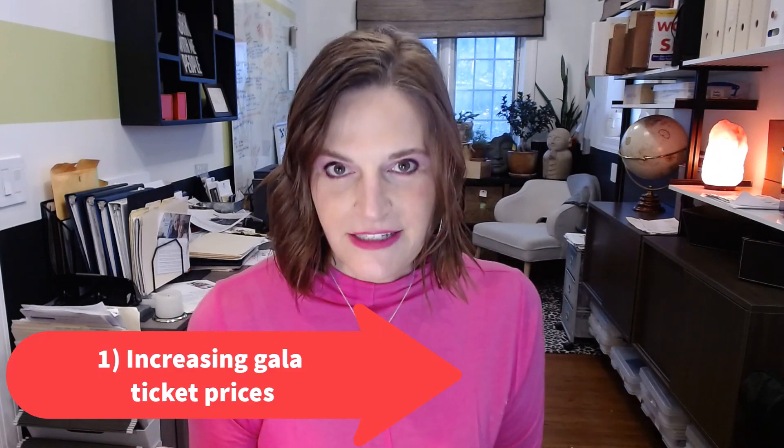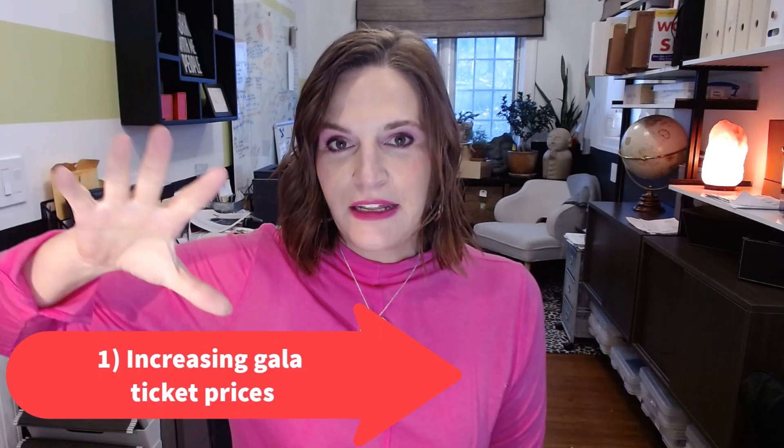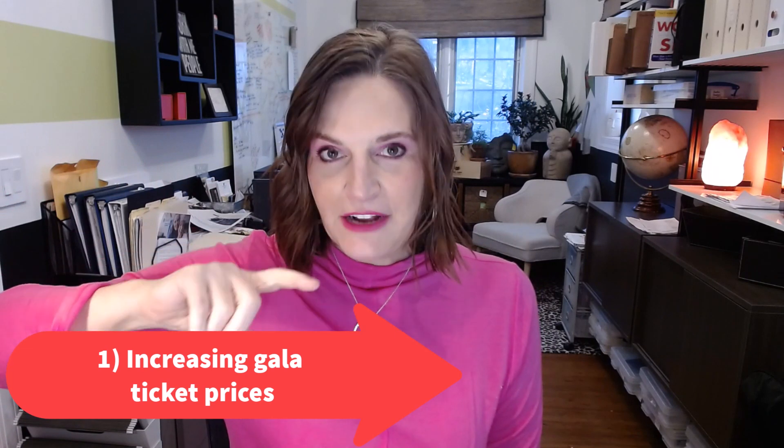First, I want to talk about trend number one, which has to do with your tickets — they're going up. To backtrack a little bit, this data is being pulled from the auctions I worked last year. In 2023, I worked in 21 different states and the District of Columbia, so really about 22 areas. This covers schools, nonprofits, everything from very small events — the smallest was around $30,000 — to well over a million-dollar events. That gives you a sense of where I'm pulling the data from.